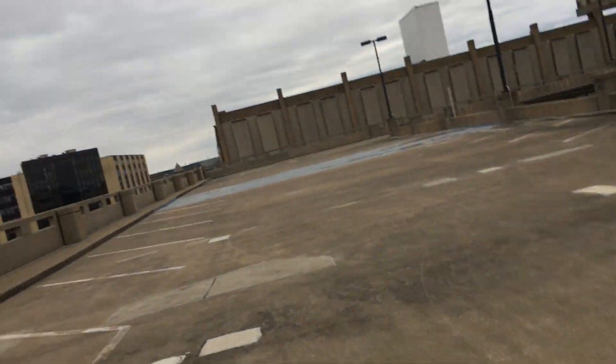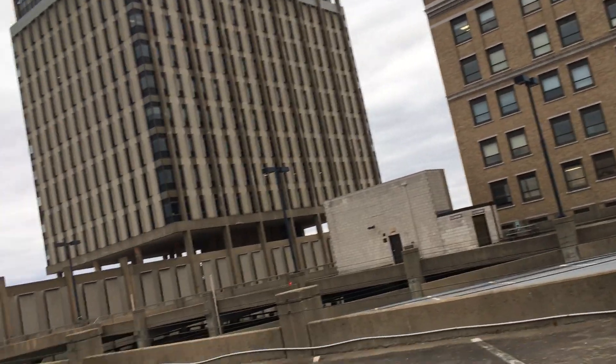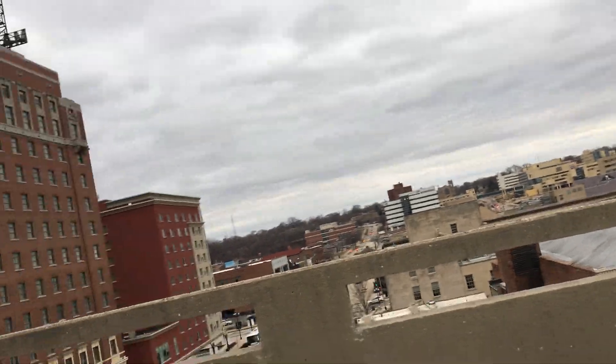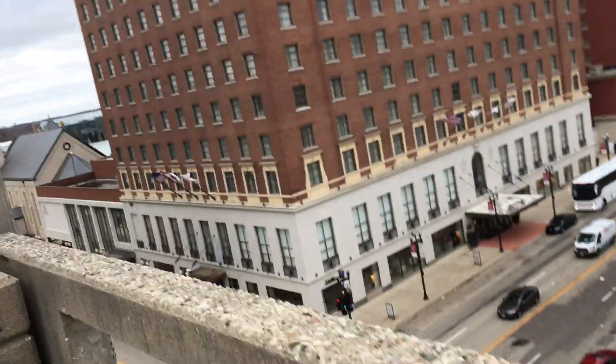I don't know Peoria too well. It smells like cigarettes up here. Looks like over there is another elevator. We are in downtown Peoria. It's beautiful — it's a beautiful part of town.